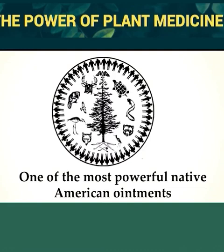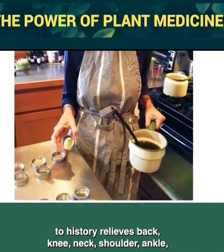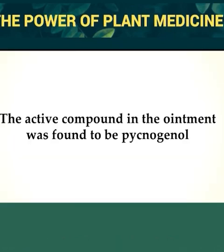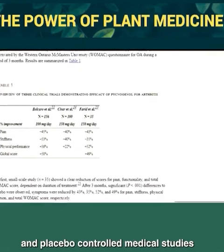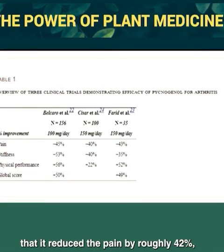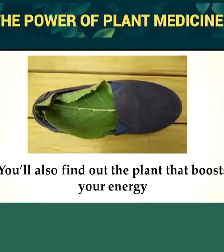One of the most powerful Native American ointments was made from what they called the Tree of Peace. This Haudenosaunee ointment relieves back, knee, neck, shoulder, ankle, and wrist pain caused by arthritis. The active compound is pycnogenol, which inhibits inflammatory chemical signals in our body and provides mobility to joints. A review of three randomized, double-blind, placebo-controlled medical studies found that it reduced pain by roughly 42%, stiffness by around 43%, and improved physical performance by an average of 44%.